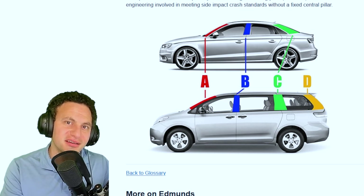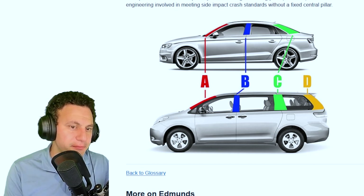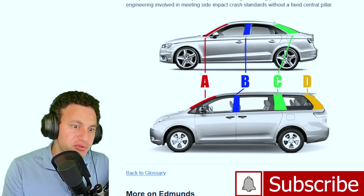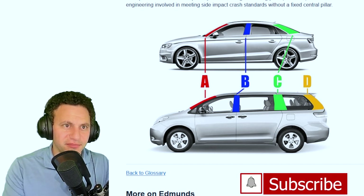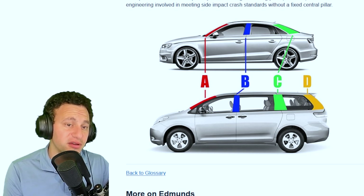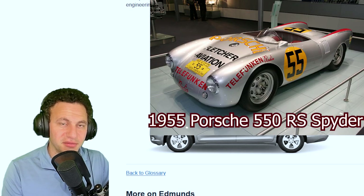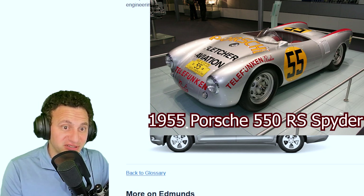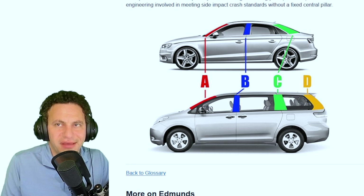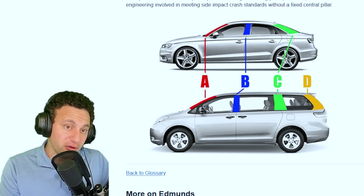Hello everybody, welcome to another episode here on Talk Daily. My name is Eddie and today we're going to be talking about pillars — the pillars that you get in your car. I'm using a picture from Edmunds.com to illustrate my point. Every vehicle has pillars; if your vehicle doesn't have any, you're probably driving a kit car. Modern cars need rollover protection from major accidents.